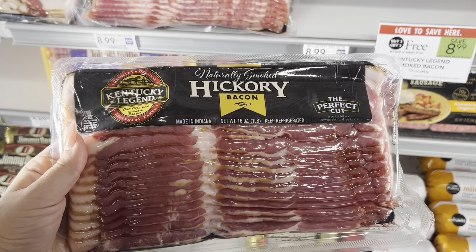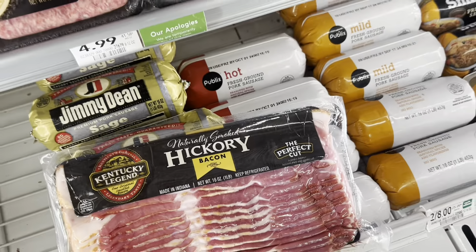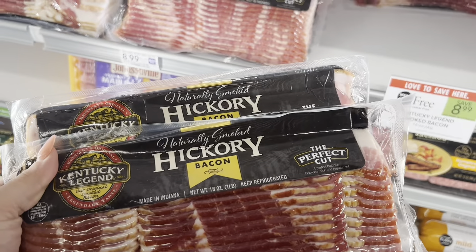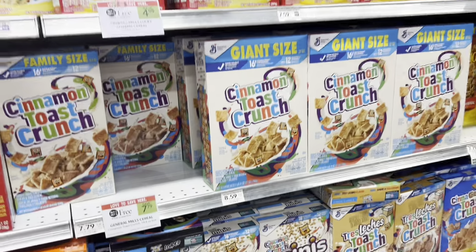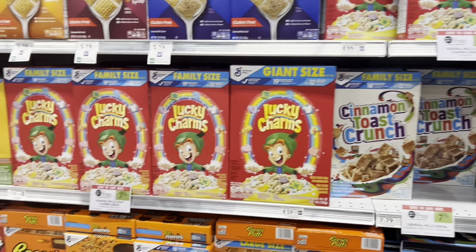Kentucky Legend ham is $8.99 and we have a $1.50 rebate through Ibotta for each one. I'm going to go ahead and pick up two of these, and my total out-of-pocket price is going to be $5.99 for two packs. I think that's a really great deal.